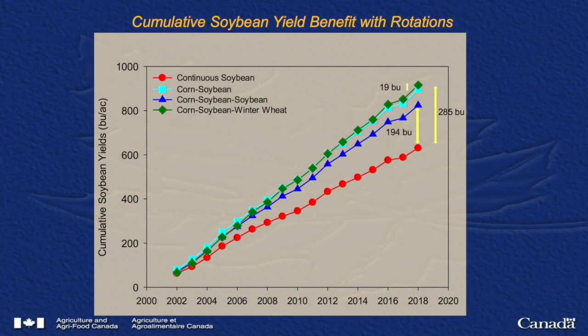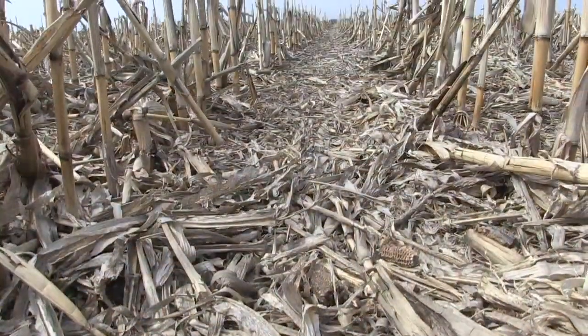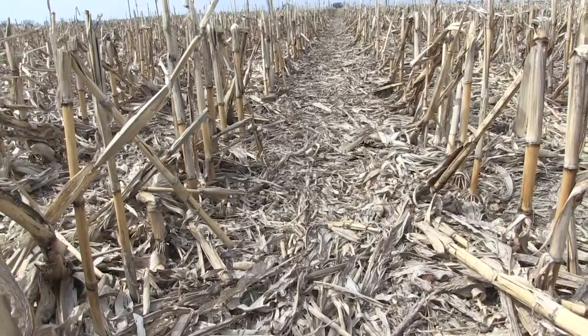Some tremendous data here. When you go from continuous soybeans to adding in corn, you're looking at roughly 200 extra bushels over the period, and when you add wheat it's around 285 — that's big value and big return. Indeed. There are so many benefits of having a good crop rotation in terms of improving soil organic carbon levels and resilience — protecting crops in adverse weather conditions, whether drought or excess rain, but also in good weather conditions.